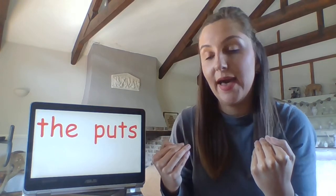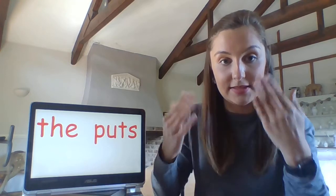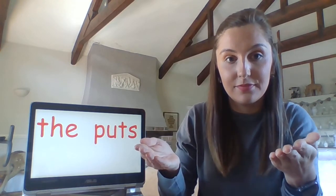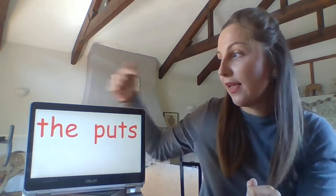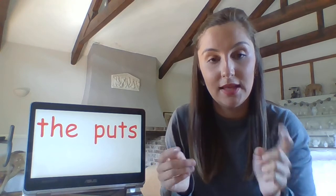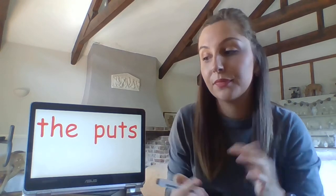Rag the rat puts his big top hat on the mat. Rag the rat puts his big top hat on the mat. Last time before we write: Rag the rat puts his big top hat on the mat.